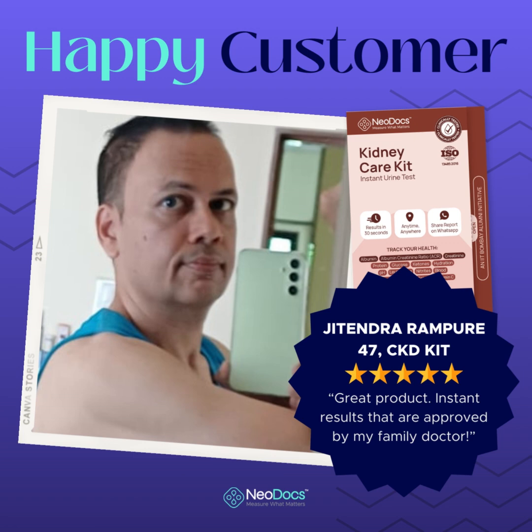My experience with Neodocs has been nothing short of exceptional. It has given me the confidence to take control of my health in a proactive and convenient way. With Neodocs, I no longer have to wait for appointments or deal with the uncertainty of lab results.